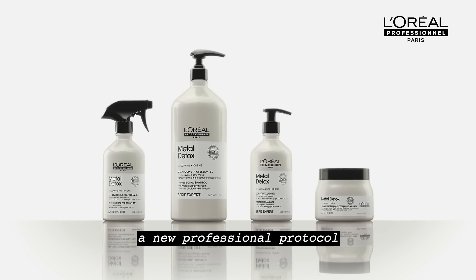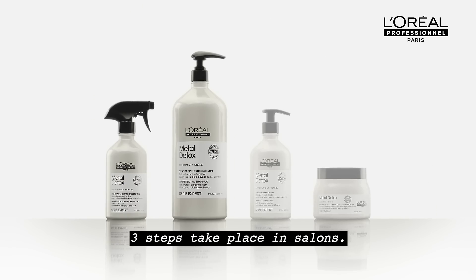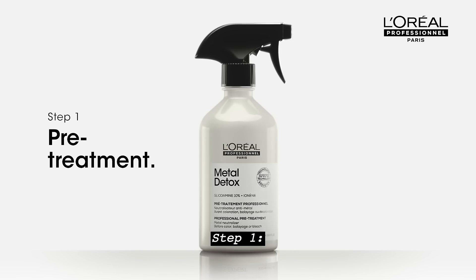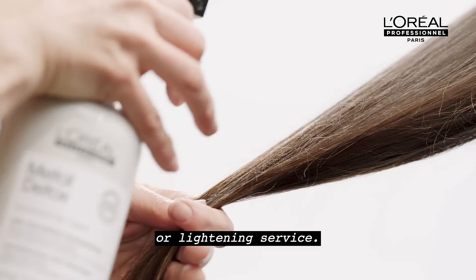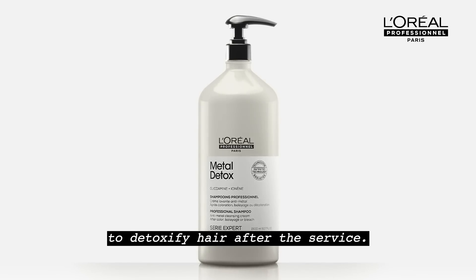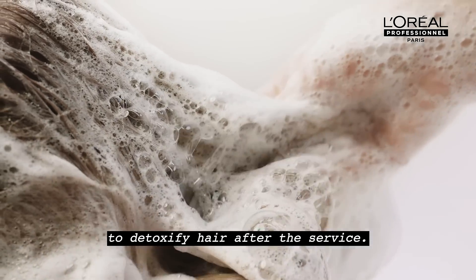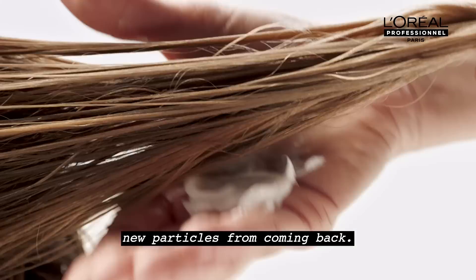A new professional protocol capable of neutralizing metal and detoxifying hair. Three steps take place in salons. Step one, a pre-treatment to neutralize metal before any color, balayage or lightening service. Step two, an anti-metal cleansing cream to detoxify hair after the service. Step three, protective treatments to prevent new particles from coming back.